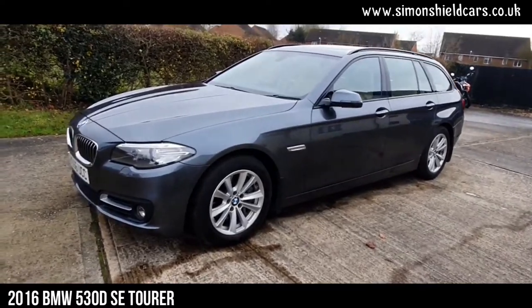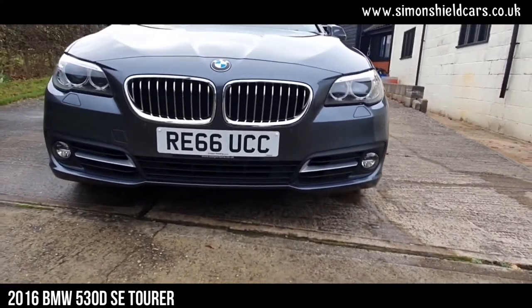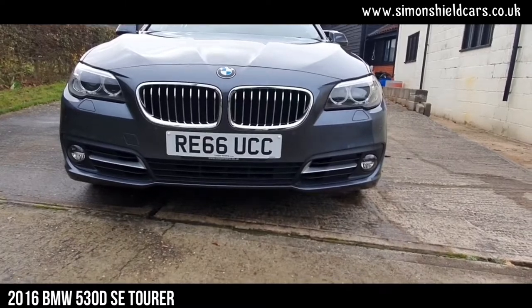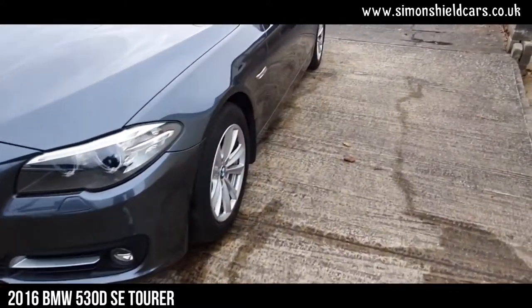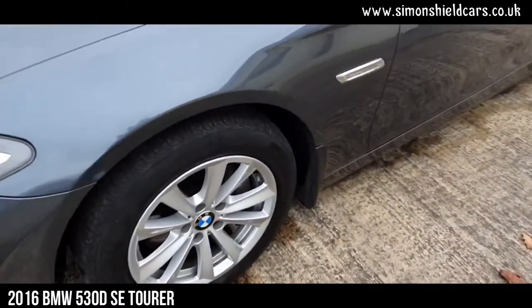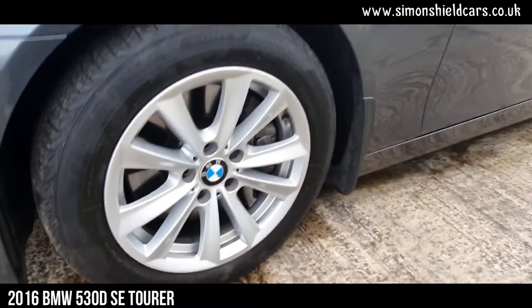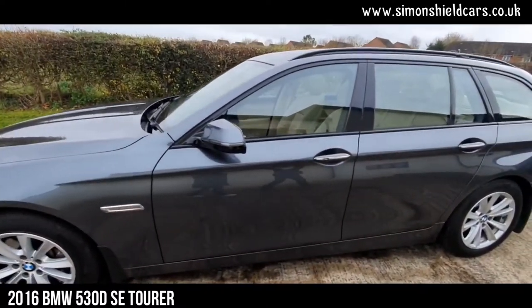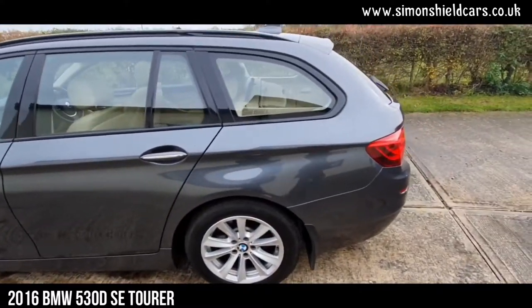Let's have a little look around, starting on the front here. We've got front parking sensors as well as rear parking sensors. We've also got the LED front fog lights. This has got the Xenon headlights as well. We've got 17-inch alloy wheels on here, and we've also got folding mirrors — that was one of the options on this car. Just a lovely colour combination.